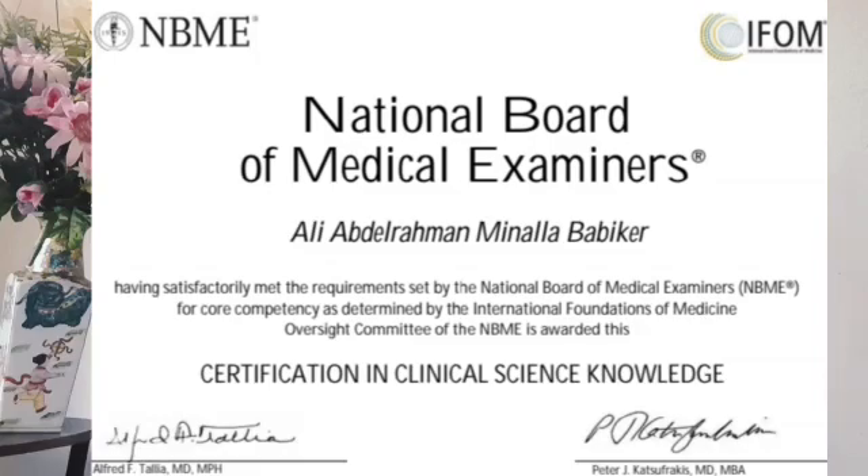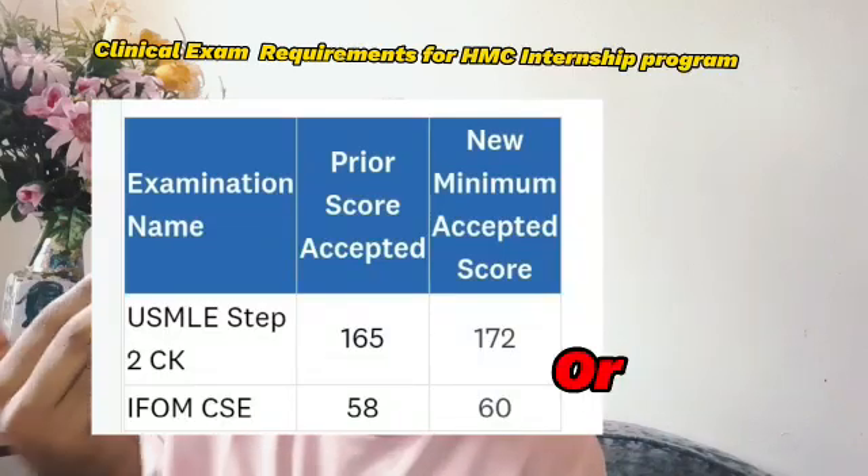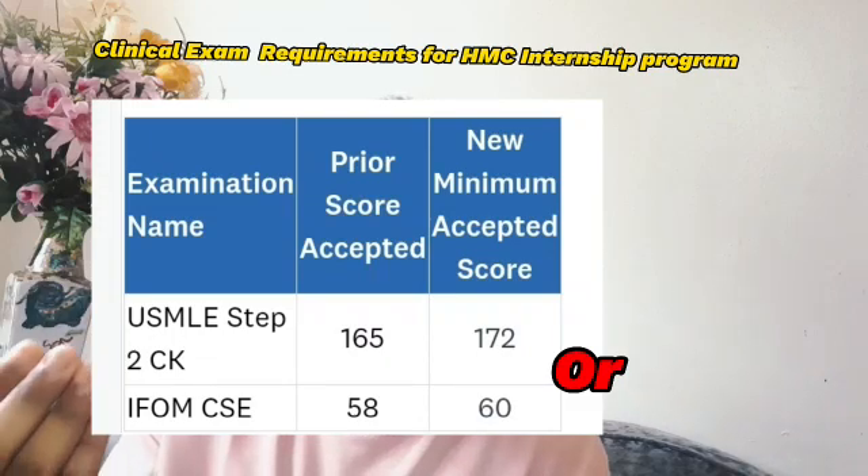Regarding the score: I took the IFOM Clinical Science Exam and scored 85%, which uses a new score format — there is no fail or pass like USMLE. Instead, each institution sets a required score. For example, for the Hamad internship program you need around 60%, and for the residency program you need around 73%.